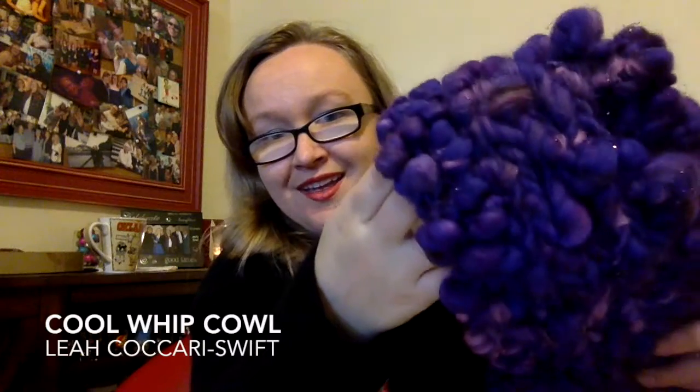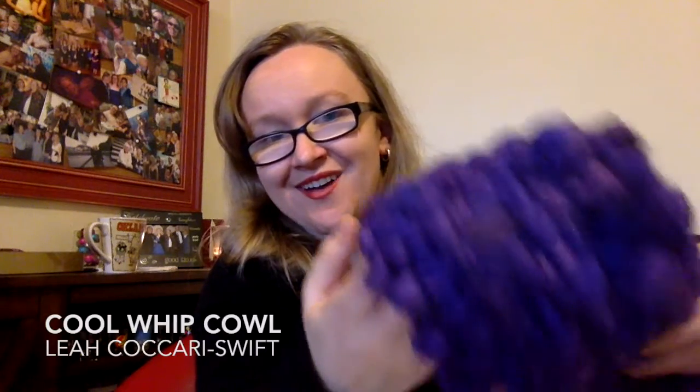If you subscribe to Yarn Crush and you haven't gotten your November 2016 box yet, you're probably going to want to look away if you don't want to be spoiled. For everybody else, this is the yarn and project that came with the November box for my Yarn Crush subscription. And I just couldn't wait to cast it on.